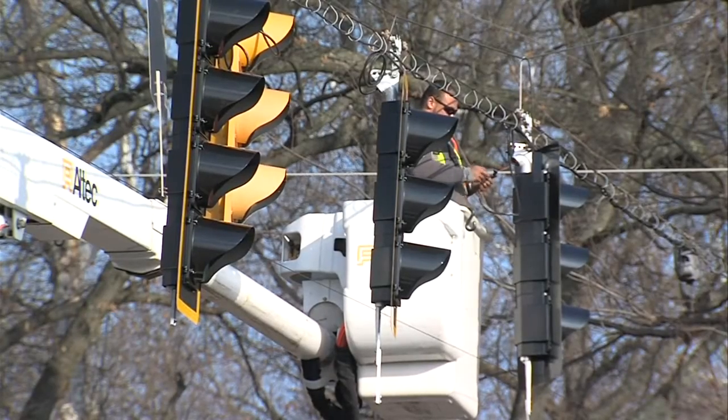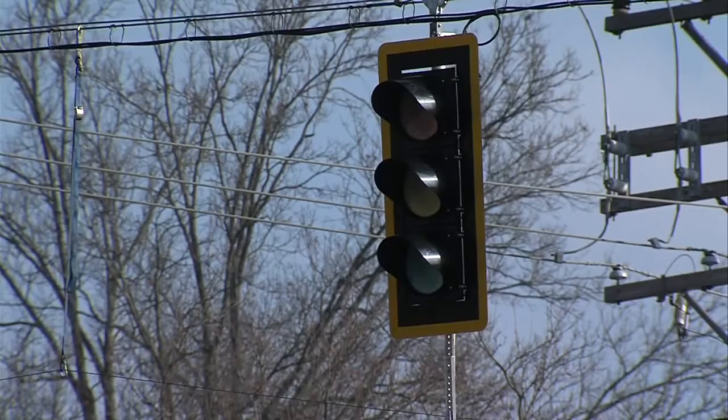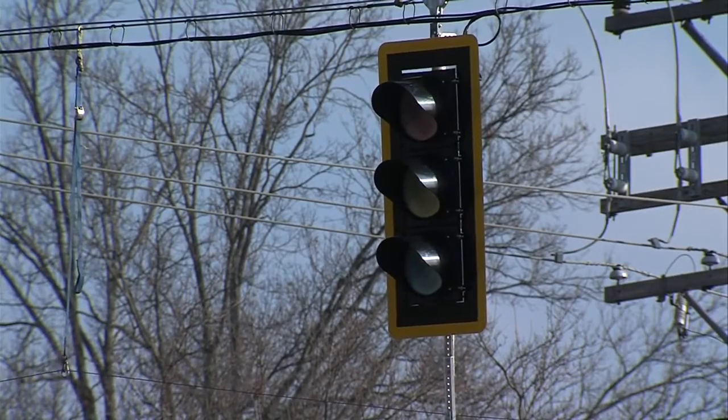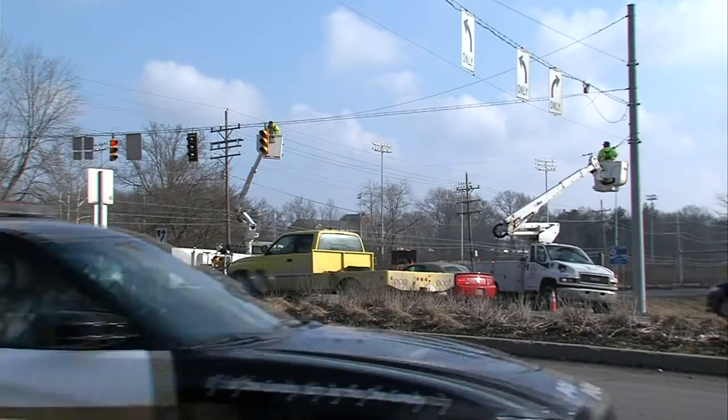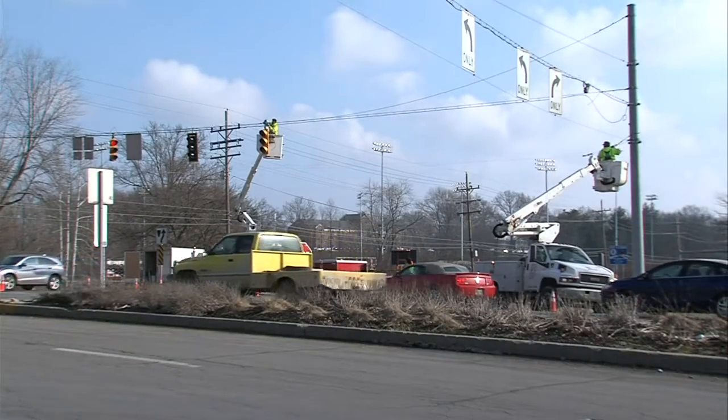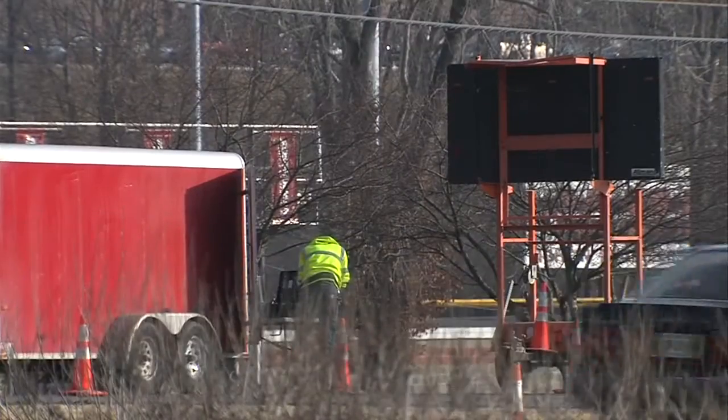One of the biggest changes you'll notice is the addition of a flashing yellow arrow light. 29 new signals will be put up in our area now through the month of June. To learn more about the new flashing yellow arrows and where all these lights are going, check out our website, WTHITV.com.